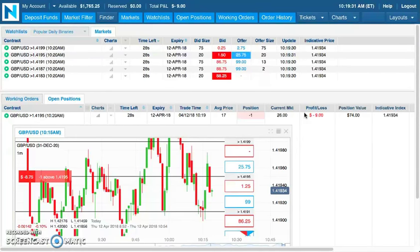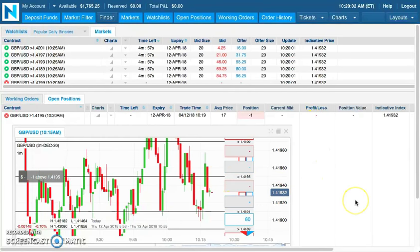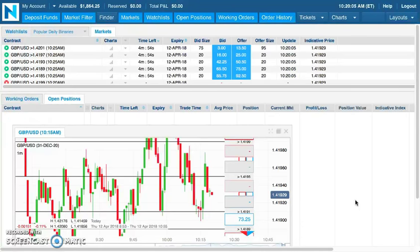30 seconds, 10 seconds remaining. Looking for price to remain below this line right here, and that is a winner. So we had an entry price on that of 17, and this represents day number 101.